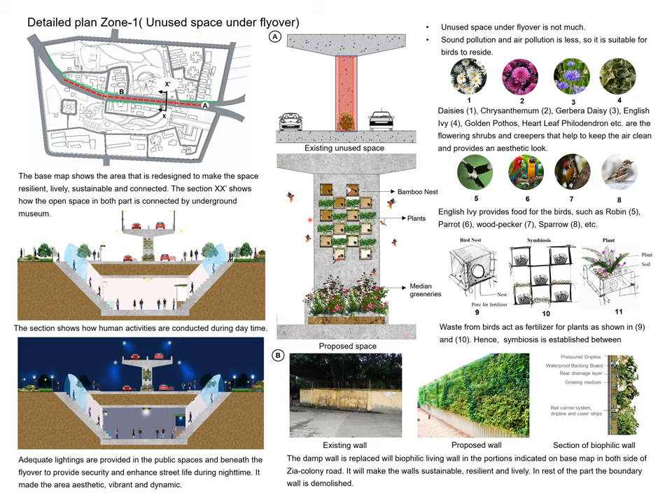In the flyover zone, bamboo is used along the street and dull spaces to make them livable, with birds and plantations to create symbiosis. On our site, there is a biophilic wall which is both relevant and sustainable. In section XX1, we see the flyover view showing the visual connection between nature and biodiversity. The aggregate lighting of the flyover area has also been enhanced in this section.